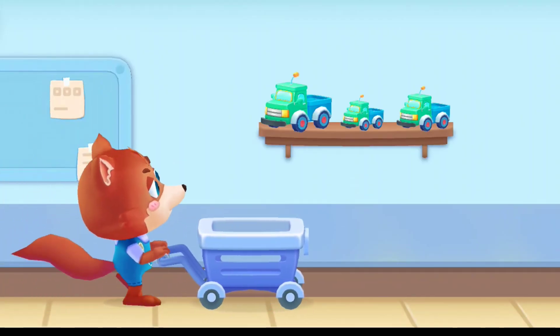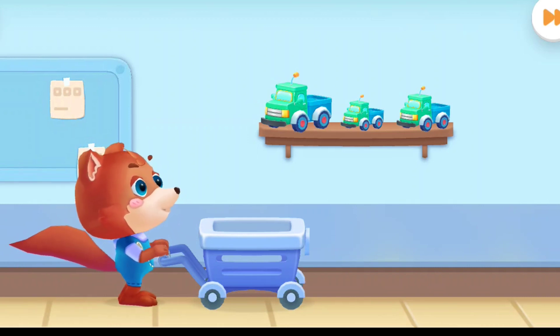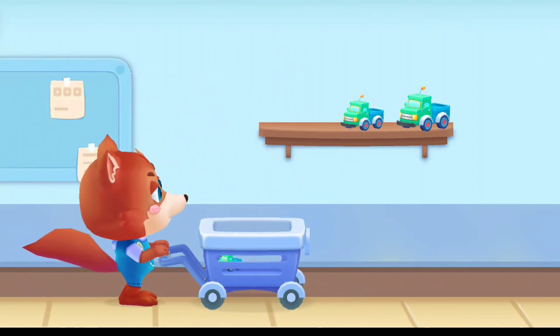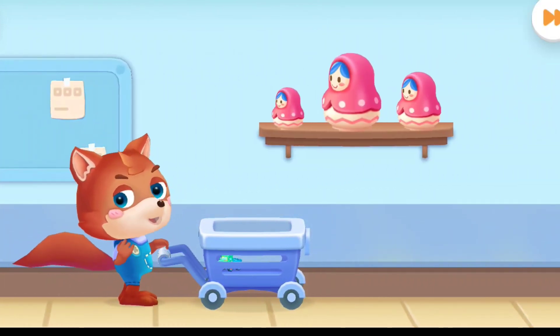First question. I'd like to have the biggest car. Correct answer. Second question. I'd like to have the biggest Matryoshka doll.